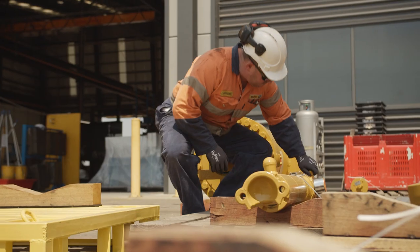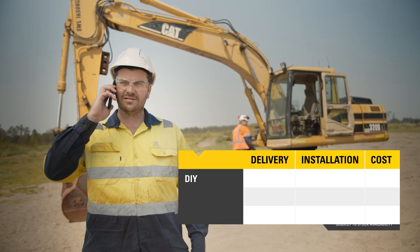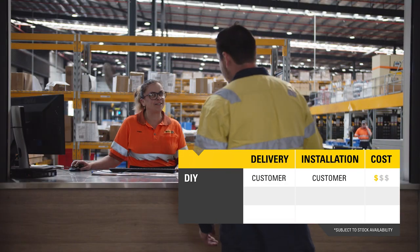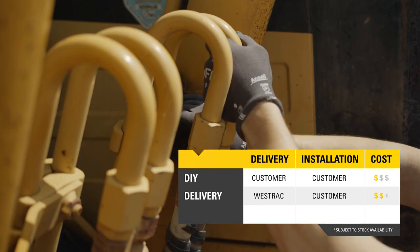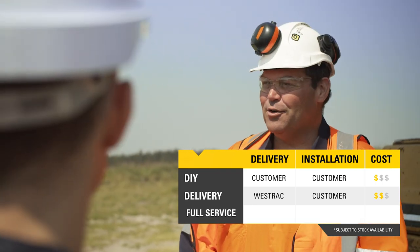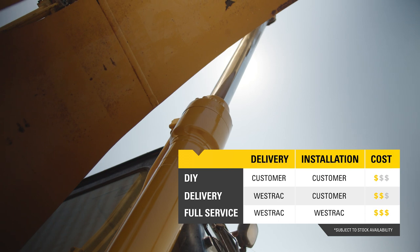The WestTrack Cylinder Service Exchange Program offers flexibility with ordering. Choose from three ways. Do it yourself: you call us to confirm a cylinder is available, you come in and do the exchange, and you'll handle installation. Delivery: we'll deliver the cylinder to your site and you'll handle the installation. Or let us do everything — you won't have to lift a finger.